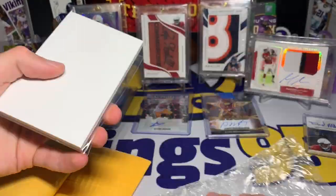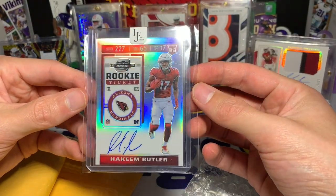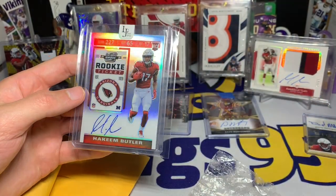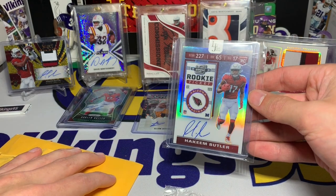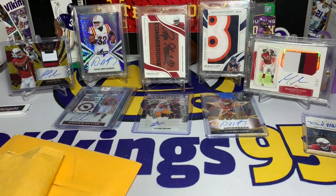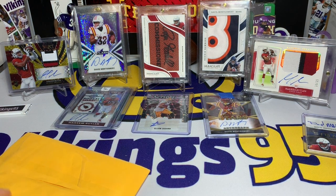And then we have a Hakeem Butler Optic Rookie Ticket auto. It really wasn't a very expensive card — I think this was a few bucks plus shipping. Nice rookie auto, it just looked cool. And you know why not — Hakeem Butler, why not just add more to my Hakeem Butler collection that I already have quite a few of.